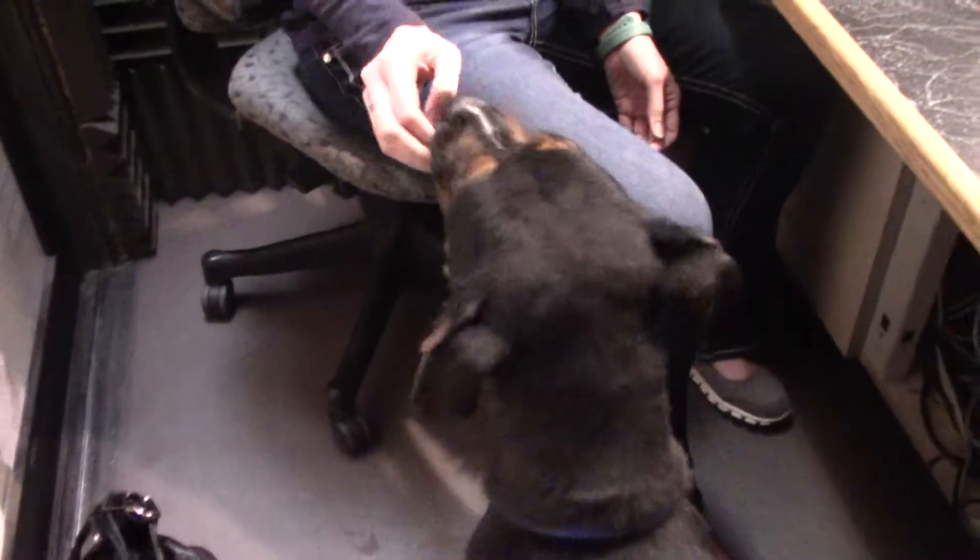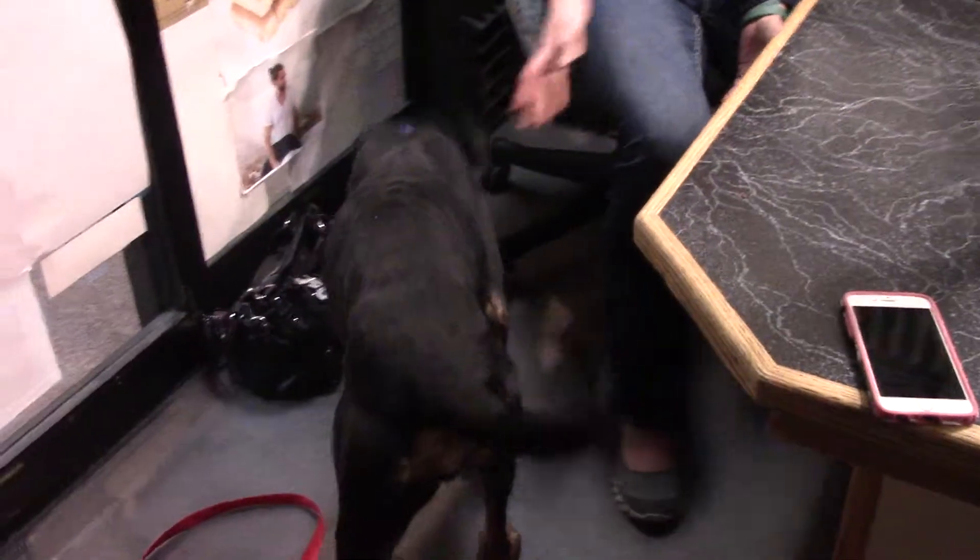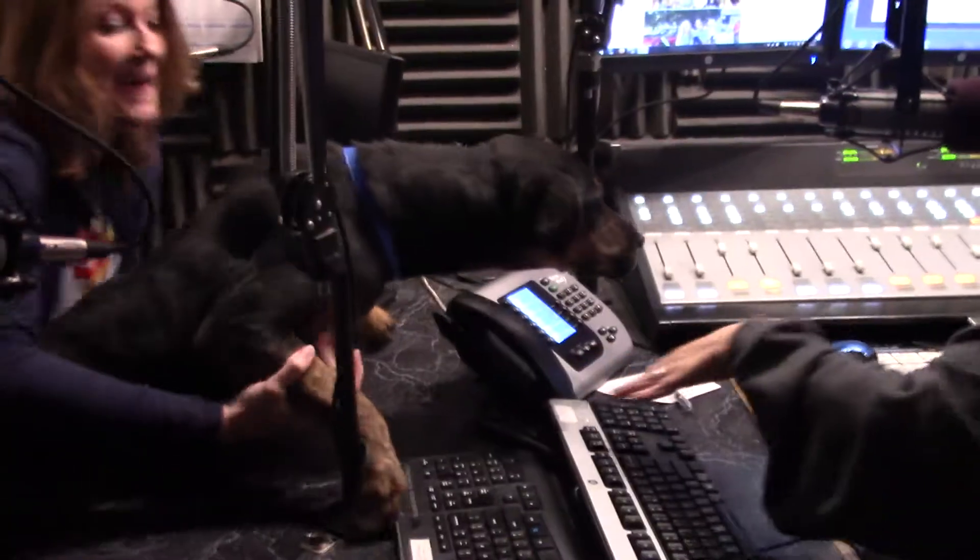We will put the video of him up at 1039rxp.com a little later in the morning and get a picture up as well. He does pull a little bit on a leash but he's just so excited to be getting where he's going. He loves being outside, loves to sniff around — I would almost think he's a hound, how much he was sniffing around outside. He's a really sweet boy and that tail just never stops wagging.